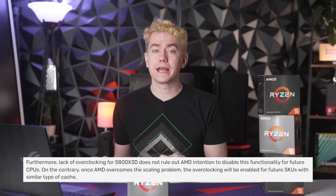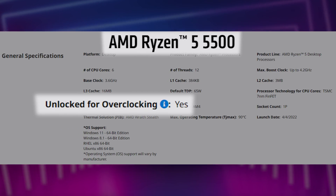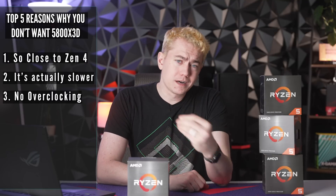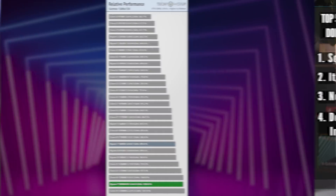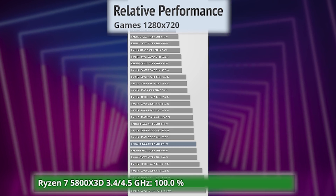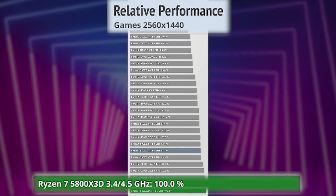It doesn't appear to be a change of heart by AMD because a lot of the chips they're launching, like the Ryzen 5 5500, even though it's a cheaper version, is still overclockable. It just appears to be a specific limitation on the Ryzen 7 chip. Reason number four is that it's not that much faster than Intel — in all of the benchmarks out there, the 12900K and 12900KS are roughly toe-to-toe with the 5800X3D.